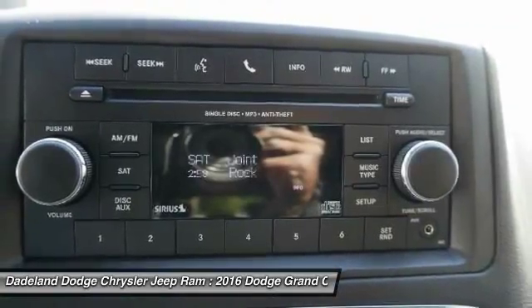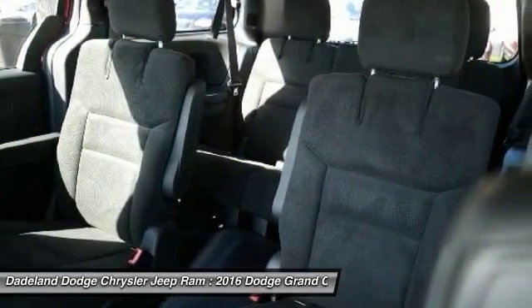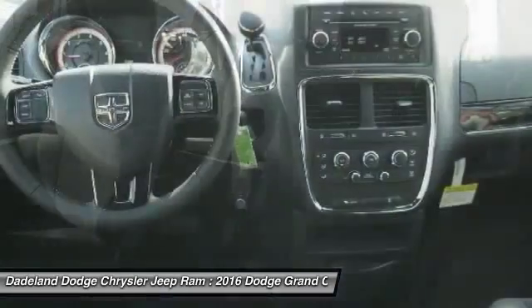steering wheel audio controls, power steering, adjustable steering wheel, driver airbag, aluminum wheels, cruise control.